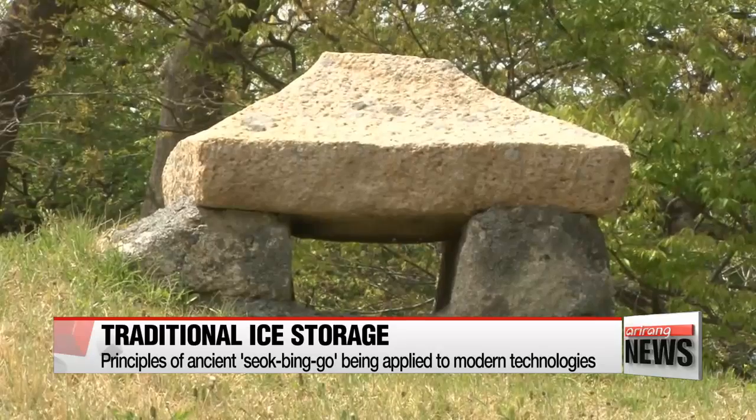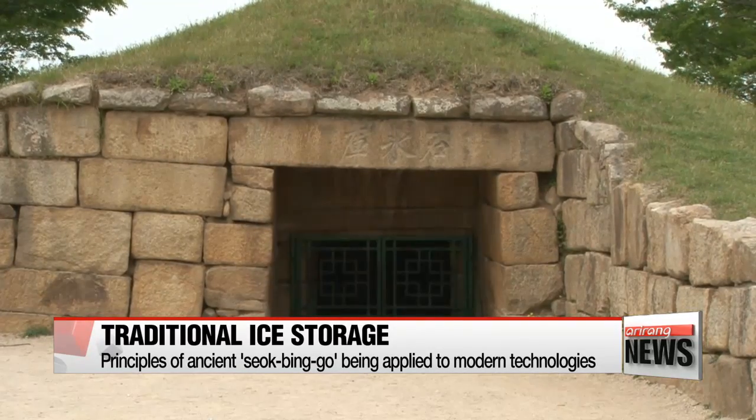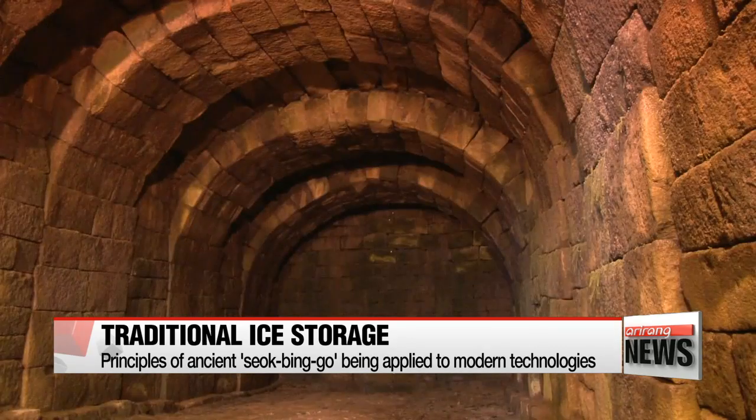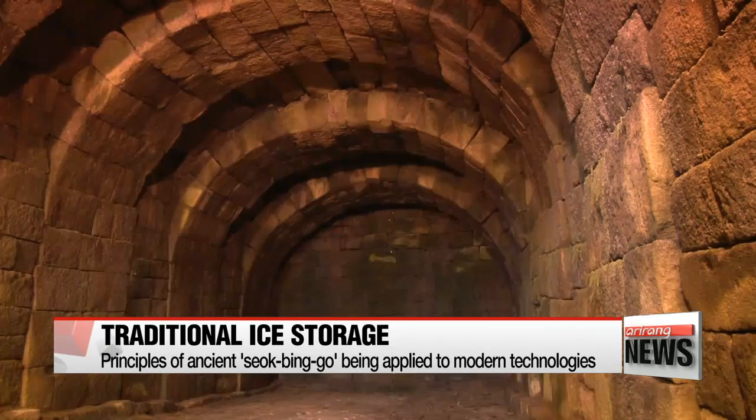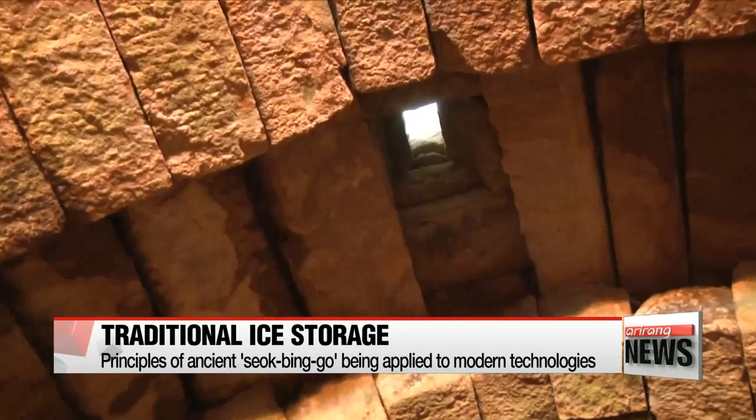Around fifteen-hundred years ago, ancient Koreans created these seokbingko to store ice frozen during winter. These seokbingko were mostly tunnels dug deep underground. Their ceilings were built by stacking stones in an arch, and a hole was created at the top for ventilation.